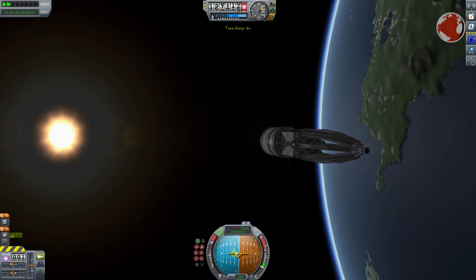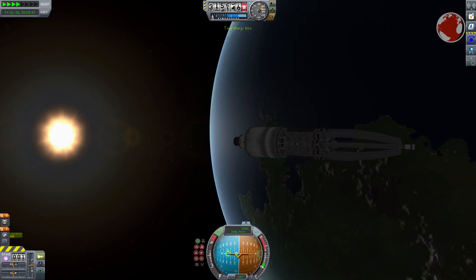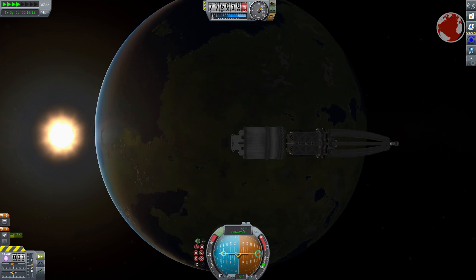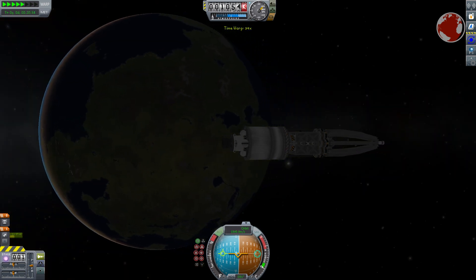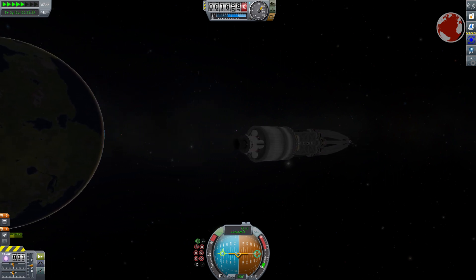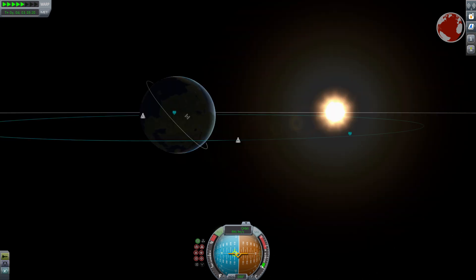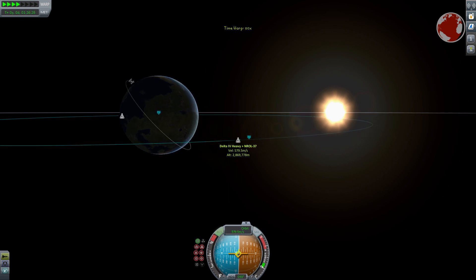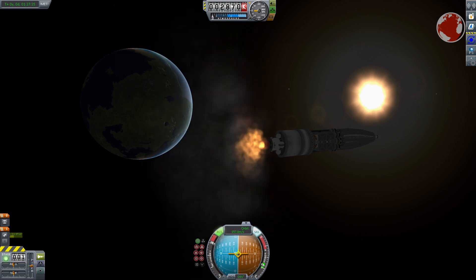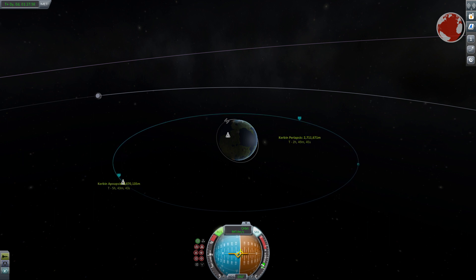Now back to Delta IV Heavy. Behind the giant fairing is my representation of an Orion satellite. These can weigh a little over 5 tons — a lot for a satellite, but nothing compared to the 14 tons the rocket can deliver to geosynchronous transfer orbit. Since it's a spy satellite, there's no time to let it circularize its orbit on its own — that usually takes weeks and several close flybys. To avoid detection, Delta's upper stage will probably stay attached until it reaches apoapsis to give the satellite a final burn directly to its desired orbit, though that's just a guess.